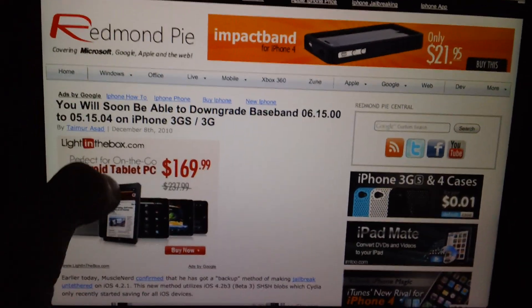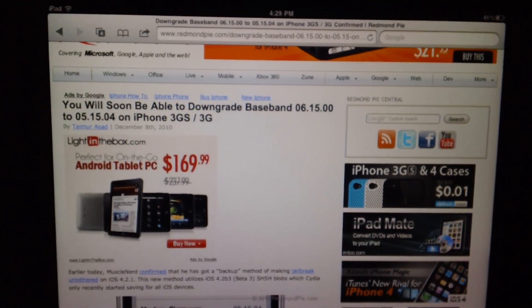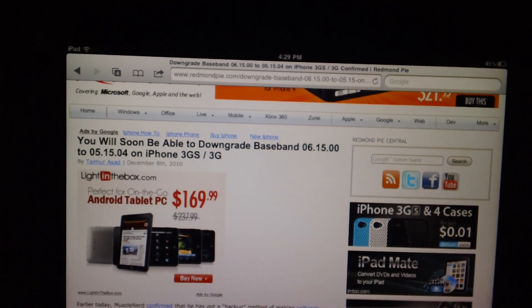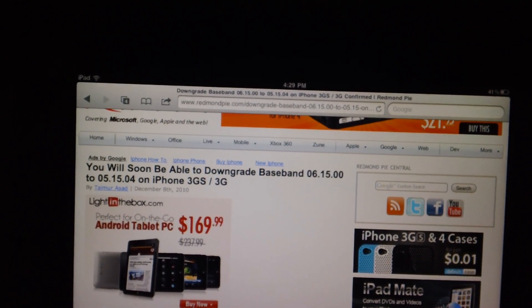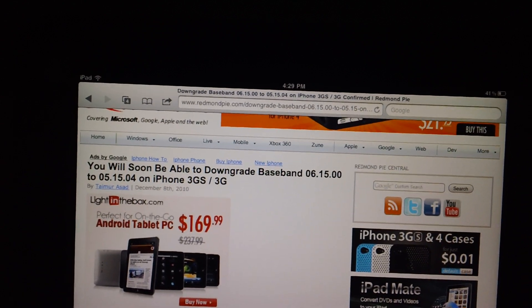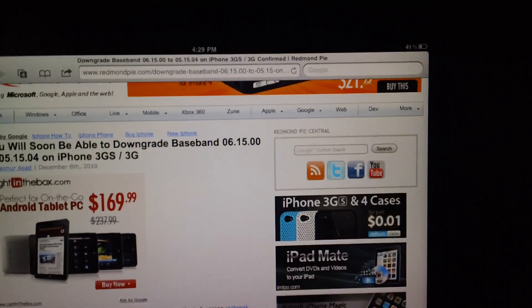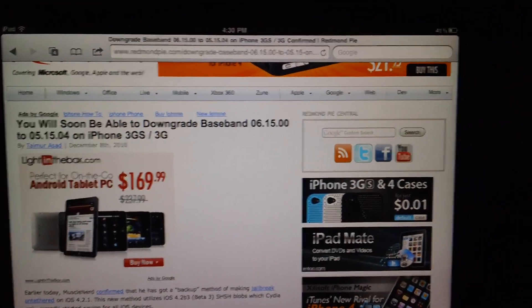Another thing here is that you will now be able to downgrade baseband 06.15.00, which is the baseband for the iPad that you guys have probably upgraded to if you're on an iPhone 3GS or 3G, and you've been stuck on a baseband that doesn't support the unlock. I told you guys that you would not be able to downgrade your baseband ever, basically. And Apple would stop helping you guys if you needed to take it in and get it repaired — they could easily detect that, and it would void your warranty.